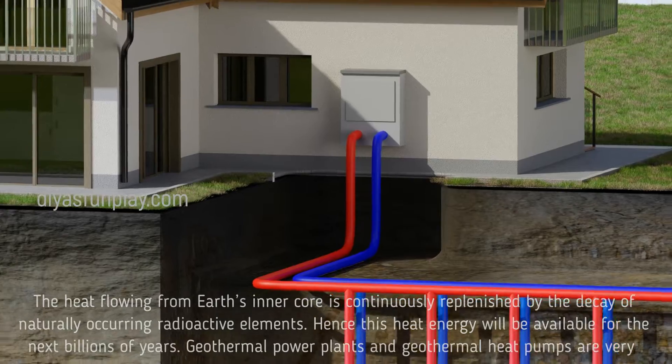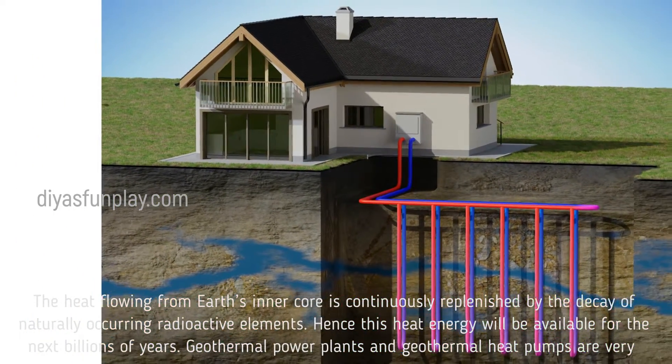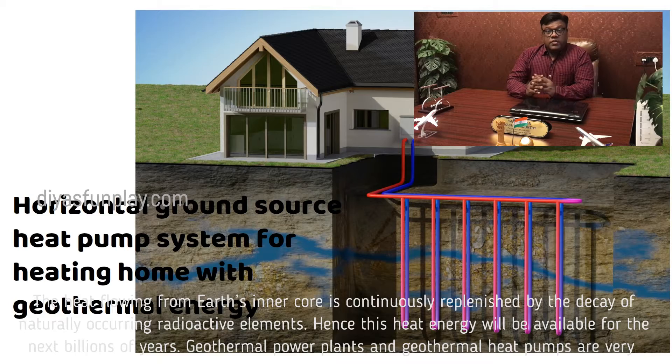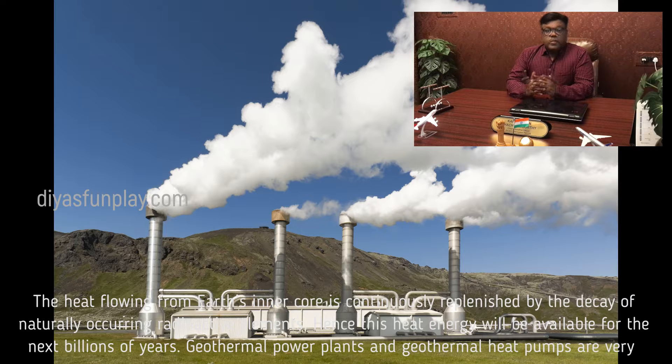Geothermal energy is a renewable energy. The heat flowing from earth's inner core is continuously replenished by the decay of naturally occurring radioactive elements. Hence this heat energy will be available for the next billions of years.